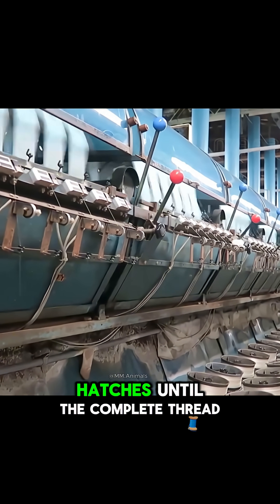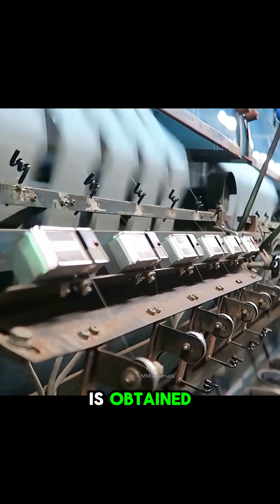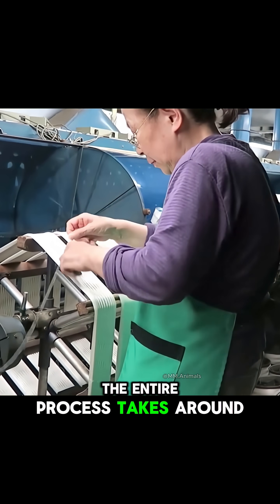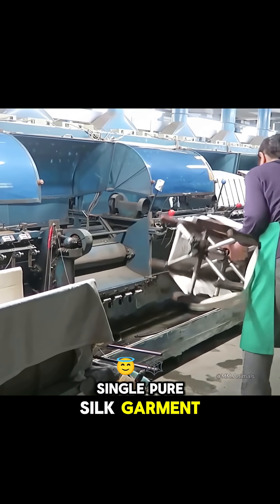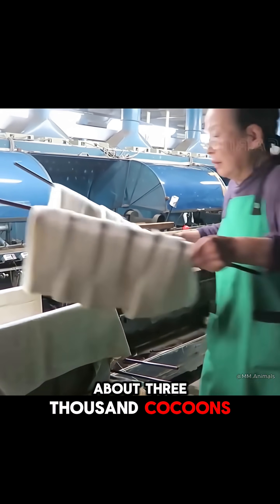From the moment the silkworm hatches until the complete thread is obtained, the entire process takes around 30 days, and to make a single pure silk garment, about three thousand cocoons are needed.